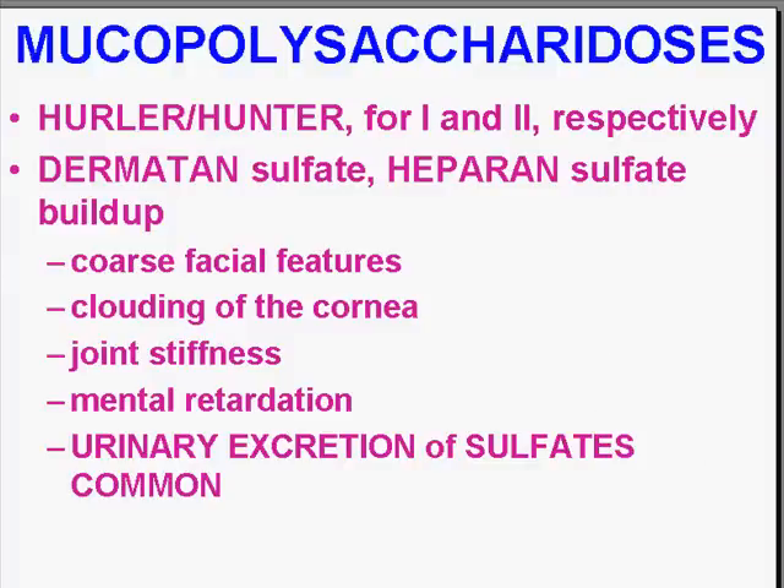The mucopolysaccharides, when they have defects involved with processing them, can build up. The classical two diseases are Hurler's disease and Hunter's disease for types 1 and 2, respectively. Buildup of dermatan sulfate or heparin sulfate is part of this group of diseases. In them, you will see coarse facial features, clouding of the cornea, joint stiffness, and mental retardation. There is even urinary excretion of the sulfate, so a urine test could help you — unlike many others where it just builds up in organs and macrophages.